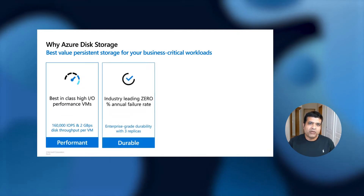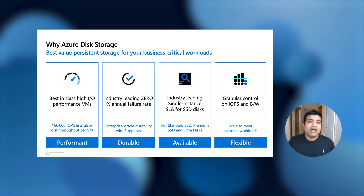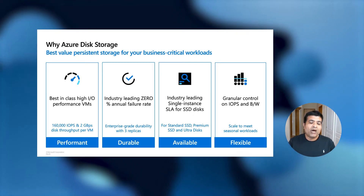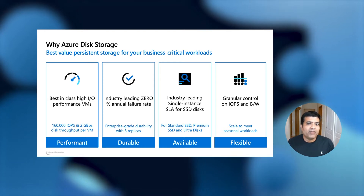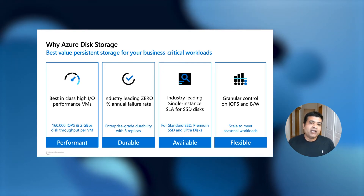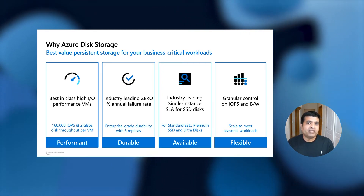Azure Disk Storage is the block storage that you attach to an Azure virtual machine. Azure Disk is the fastest disk in the Cloud. You can use a single Ultra Disk to get 160,000 IOPS and two Gbps bandwidth. Azure Disk provides zero percent annual failure rate, meaning Azure Disk has not lost any data for any customer. It provides 99.9 percent single VM SLA — the highest SLA possible in the Cloud — with a money-back guarantee, allowing you to host mission-critical workloads with high confidence.